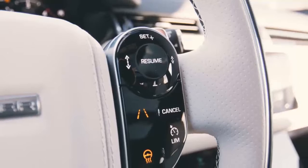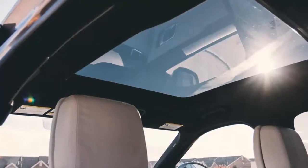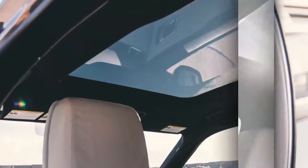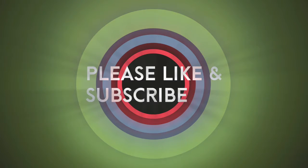However, based on our experience with the related F-Pace, we suspect on-road is where the Velar will truly excel.